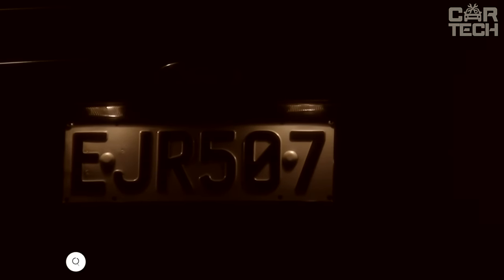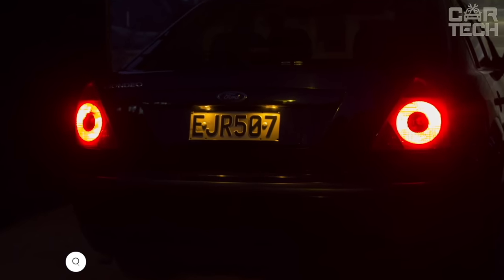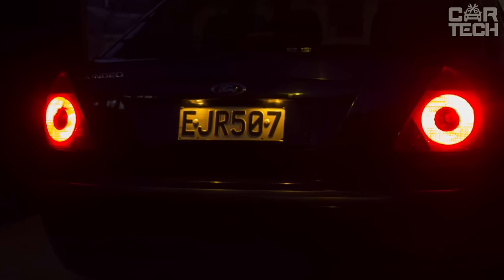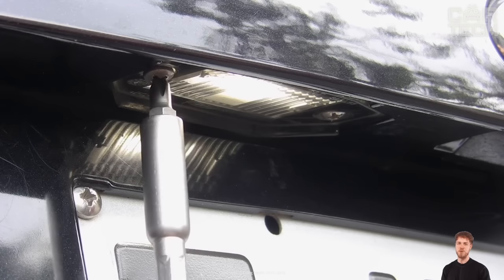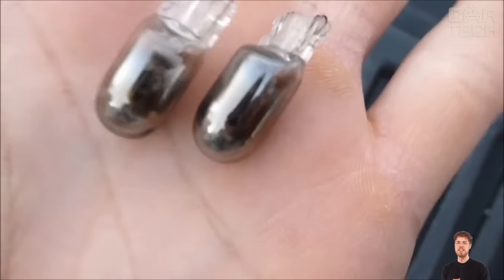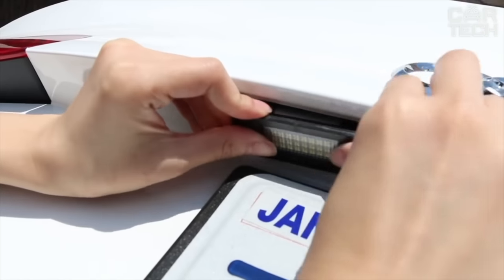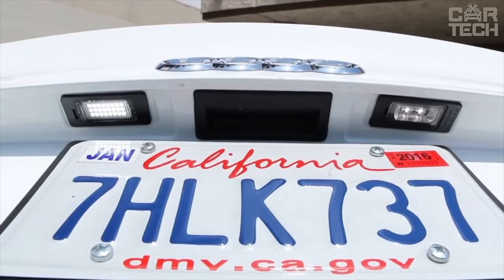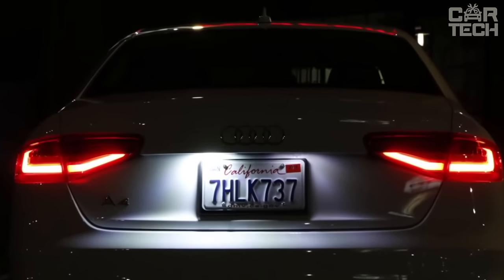Some people think that without rear license plate illumination their car will not be caught by cameras at night. In fact, the cameras can see perfectly well in the dark, and a missing license plate light significantly spoils the look of your car. So if your backlight is out of order, it is worth replacing it with a new one. LED lighting is not only brighter than standard incandescent bulbs, but also uses less energy. The store has a large selection of license plate light plugs, so you can easily find the lighting for your car.